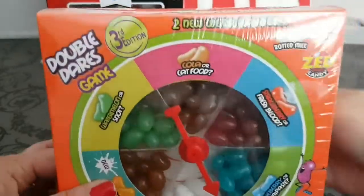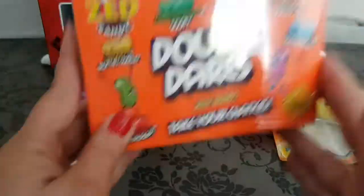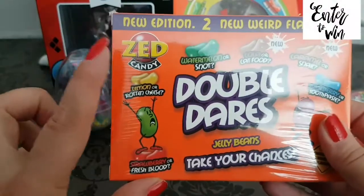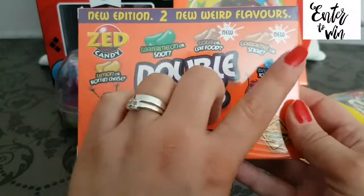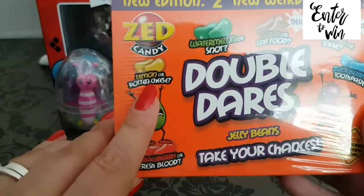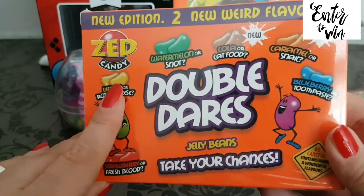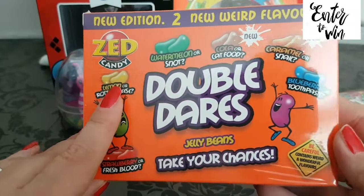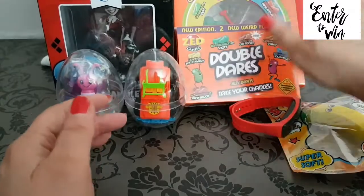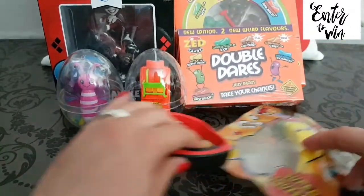I thought it would be fun to have some refills included. This refill pack has some different flavors — like lemon or rotten cheese, which is so gross — but you get a refill pack for your game just in case you run out.